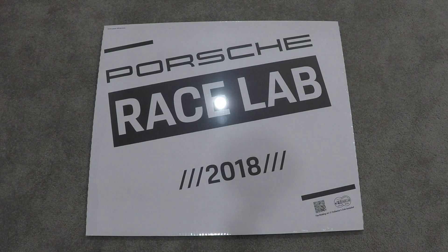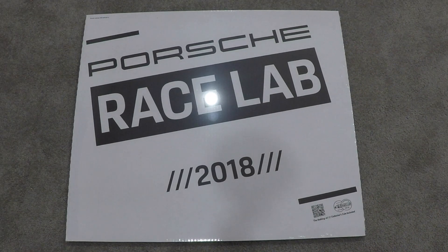Hello, welcome to Stick Shift Studios. Today I'll be doing an overview of the Porsche 2018 car calendar. Each car calendar from Porsche every year has a different theme. The theme this year is Race Lab. The calendar is approximately 25 inches by 22 inches, so it's quite large and it's extremely high quality.